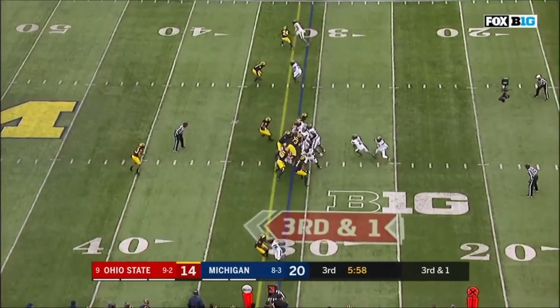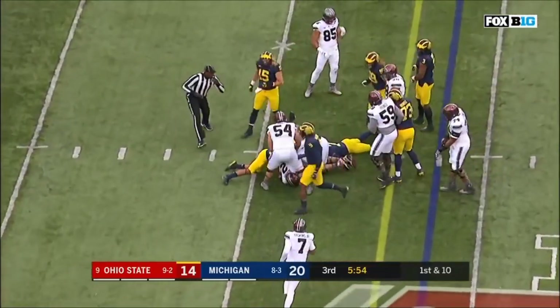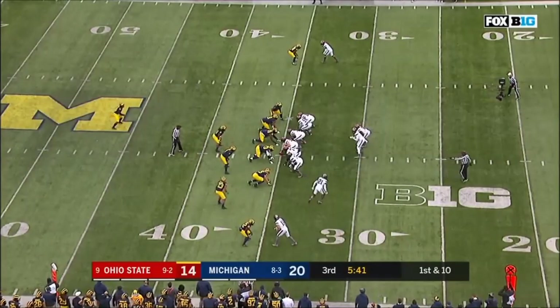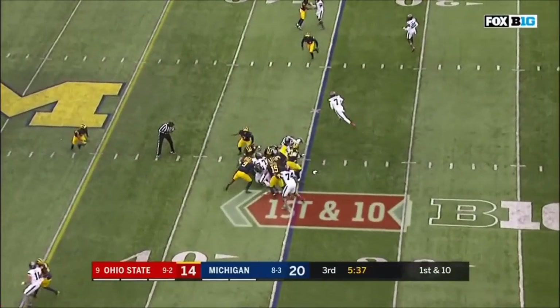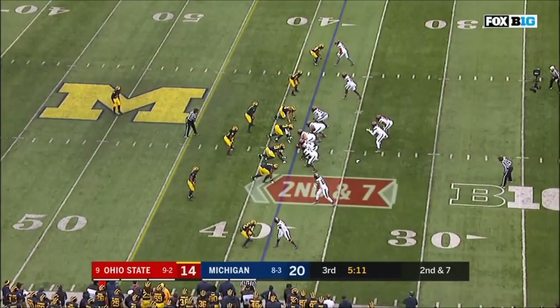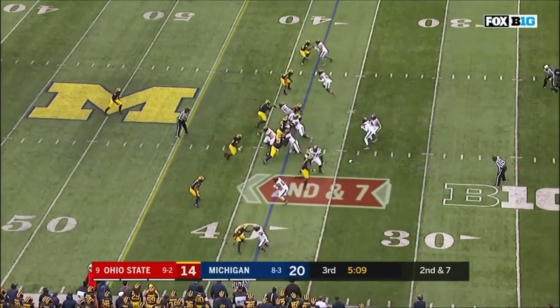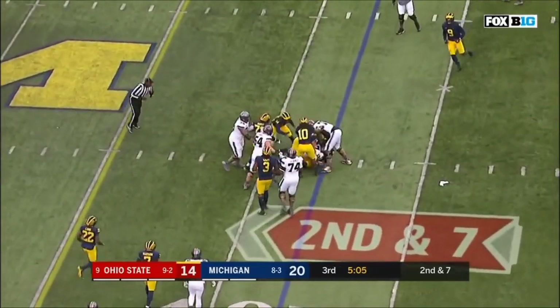Haskins does have experience this year. Hands it off and it's a first down for Dobbins. Haskins came in, failed to elude a tackler on slick turf, took a hit, fumbled, and watched the ball return for 54 yards. In 2014, Barrett exited this game in the second half — that's what led to Cardale Jones and eventually a national championship for the Buckeyes.